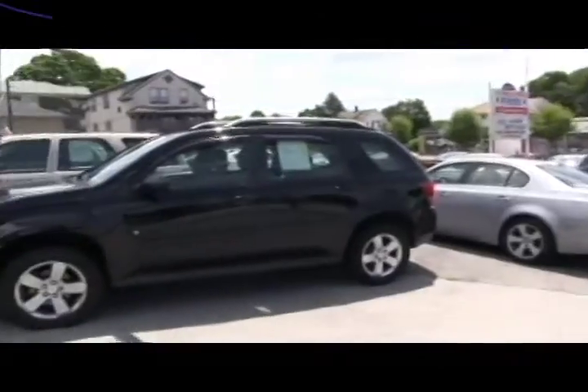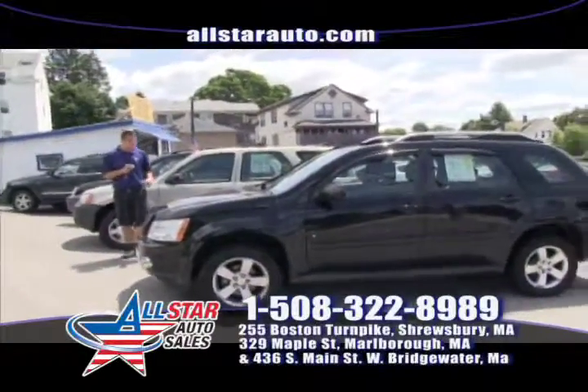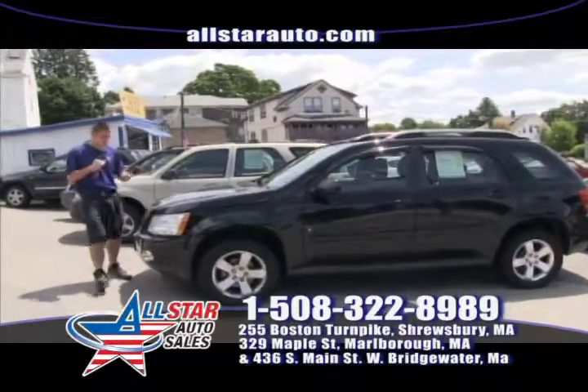Next up, we have a 2006 Pontiac Torrent — a very spacious crossover. It's all-wheel drive with lots of options: cloth interior, moonroof, and many more.